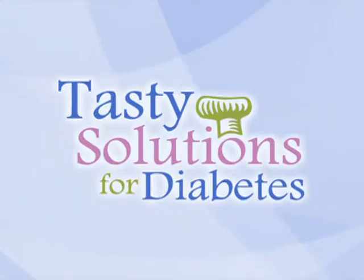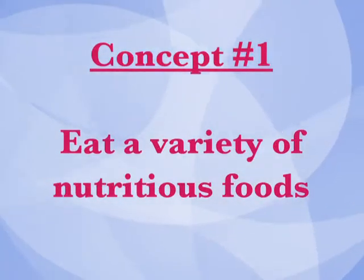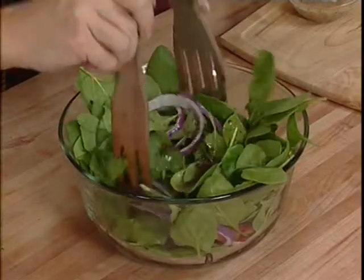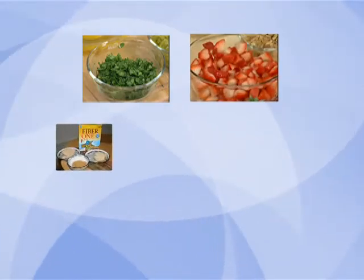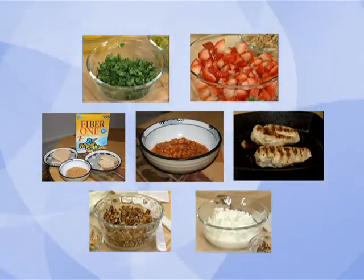Tasty Solutions for Diabetes uses three main concepts for its recipes and menus. Concept number one: eat a variety of nutritious foods. Eat foods packed with vitamins and minerals, as opposed to foods that contain mostly fats, sugars, and starches. Foods that are nutrition superstars include leafy green vegetables, fruits, whole grains, beans, lean meats, nuts, and low-fat dairy products.